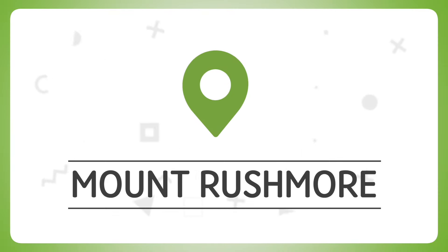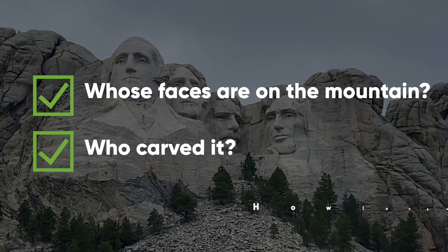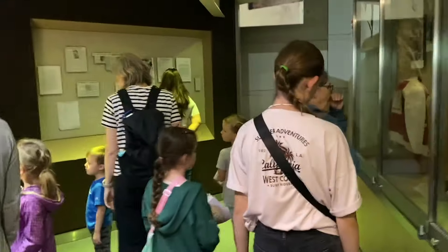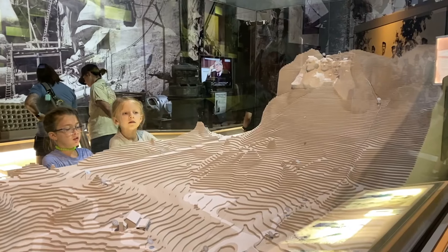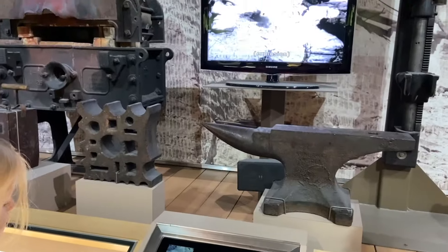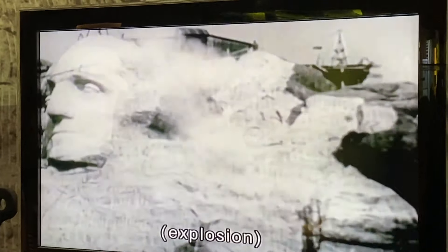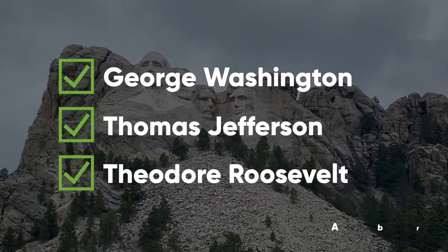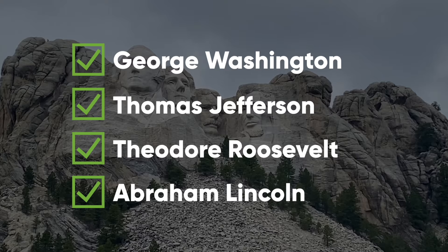The next day we headed to South Dakota's most famous landmark — Mount Rushmore. They have an amazing interactive visitor center that explains exactly how this massive monument was built. The four faces on Mount Rushmore are George Washington, Thomas Jefferson, Theodore Roosevelt, and Abraham Lincoln.